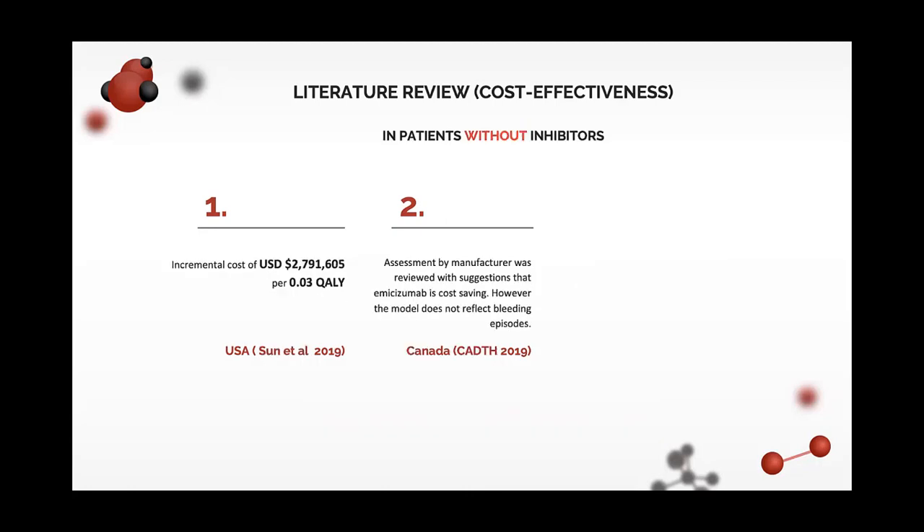In patients without inhibitors, a study in the US showed that emicizumab is not cost-effective — it costs an additional $2 million per patient for a very minimal difference in quality-adjusted life years. In Canada, assessments done by CADTH, based on the manufacturer's submission, suggest that emicizumab is cost-saving; however, the model used does not depict real-world disease progression. So the decision problem is there is no reimbursement of emicizumab use in patients without inhibitors due to the lack of cost-effectiveness data.